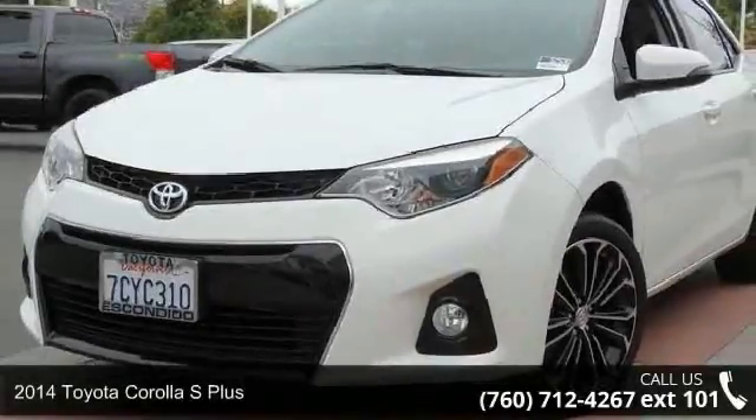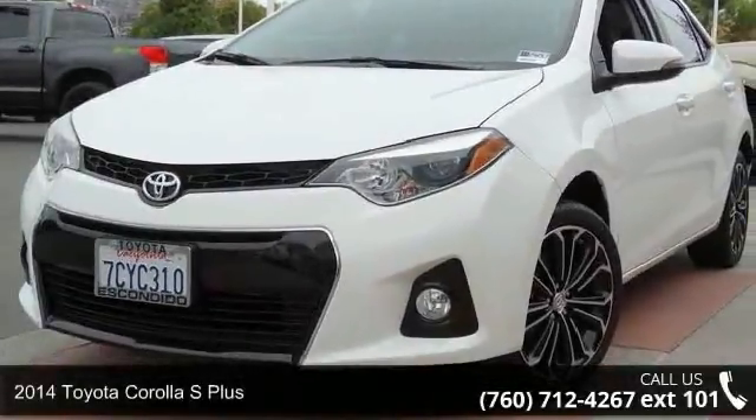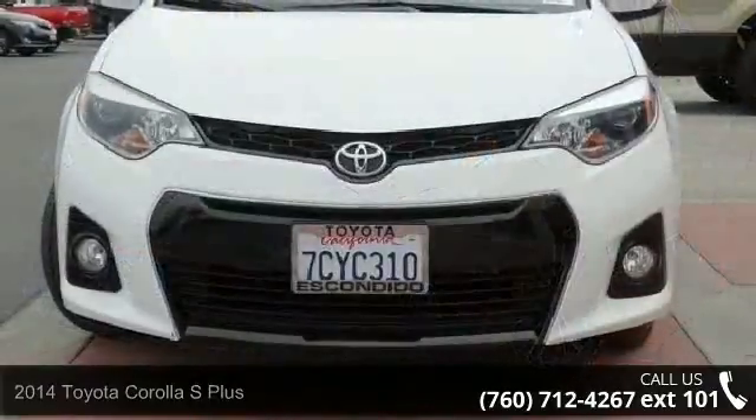Presenting the 2014 Toyota Corolla. If you are looking for an automobile with great features, look no further.